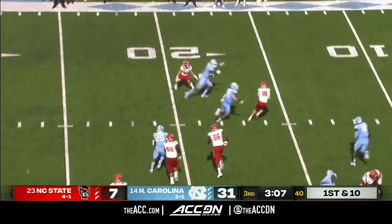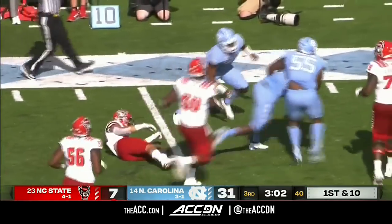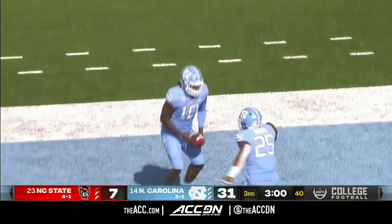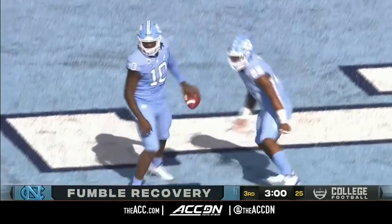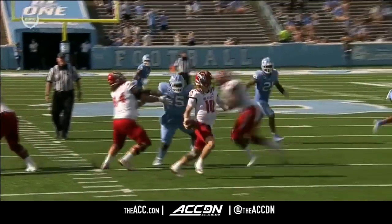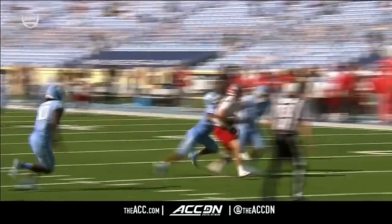Finley in trouble in the backfield — lost the ball, was sacked by Surratt, coughed it up. North Carolina comes up with the football — Desmond Evans getting the recovery. The game got to him a little bit, and more importantly, North Carolina got to him a little bit.